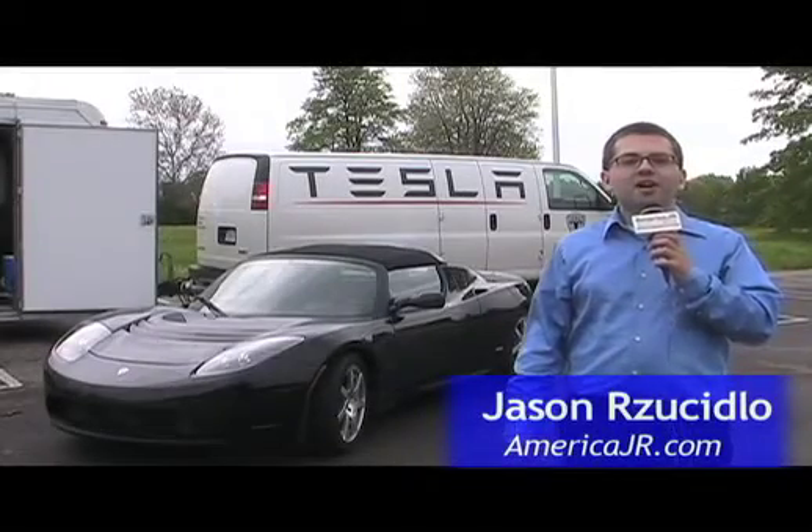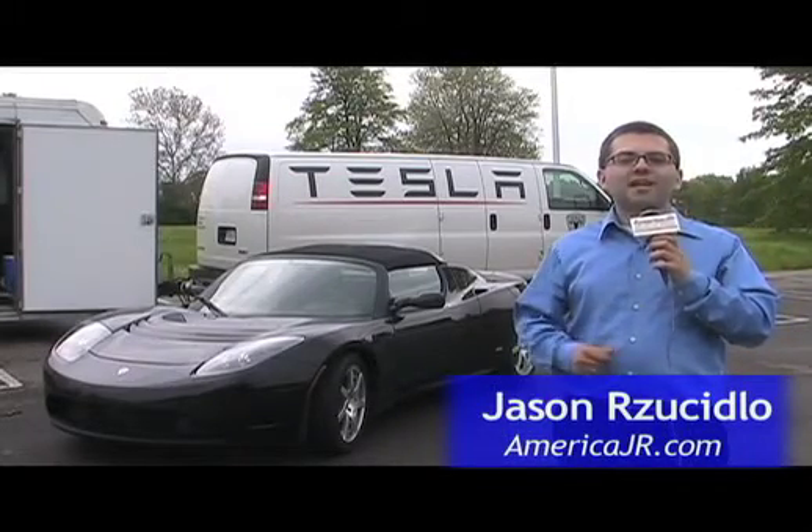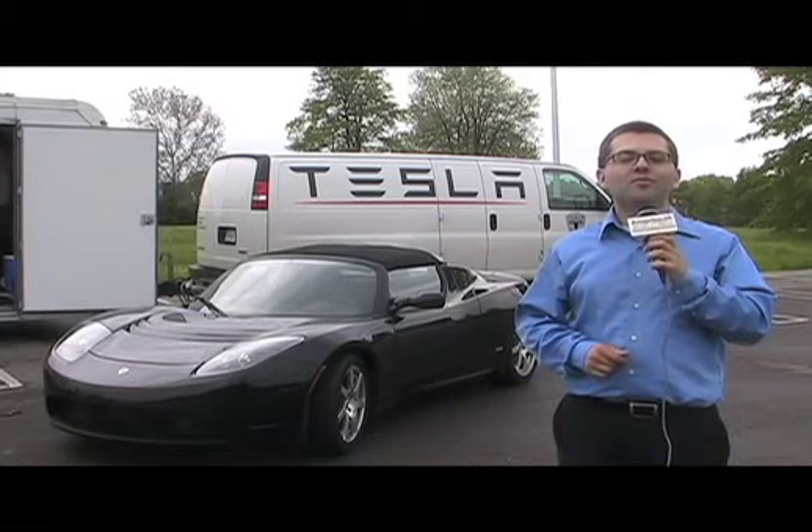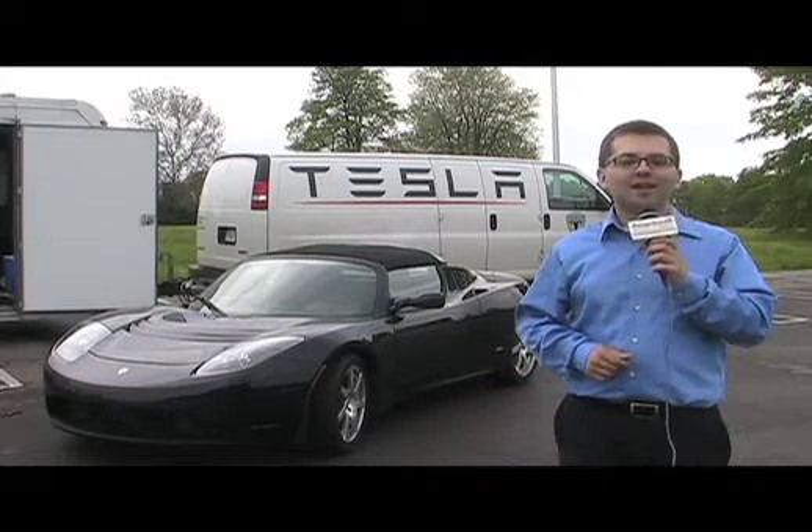Jason Rasidlo reporting for AmericaJR.com. I'm here in Southfield for a test drive of the new Tesla Roadster electric vehicle. It's a brand new car and it's currently for sale right now.